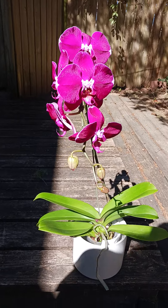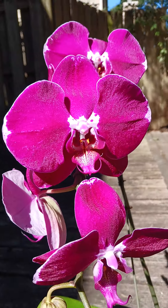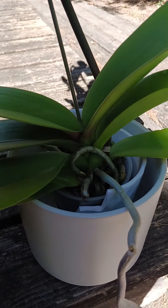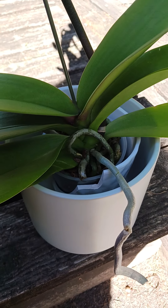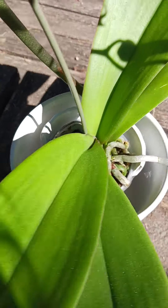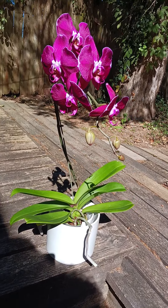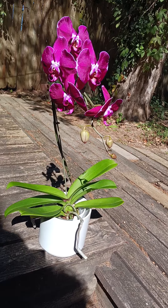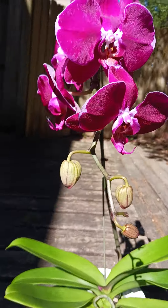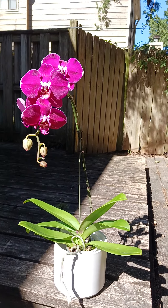I saw this one — the flowers are huge and beautiful. Look at those blooms! But the pot was cracked; half of the pot is missing, it broke off into chunks. The plastic wrapping that orchids normally come in was all torn. So I brought it to management and told them I really love this orchid but it's in really bad condition — it looks like someone dropped it.